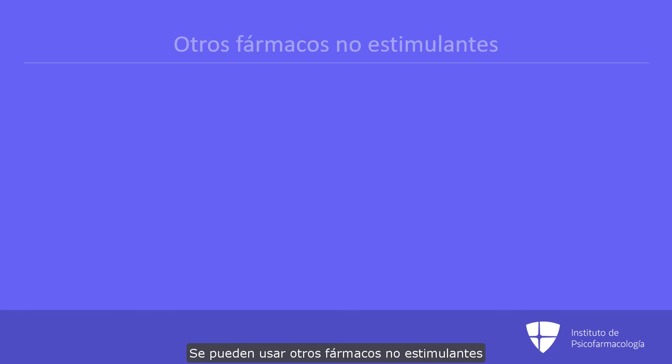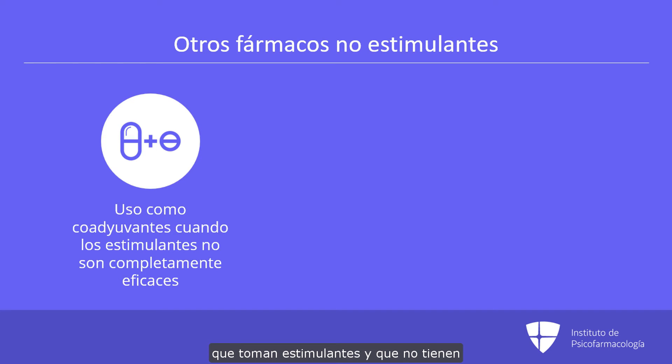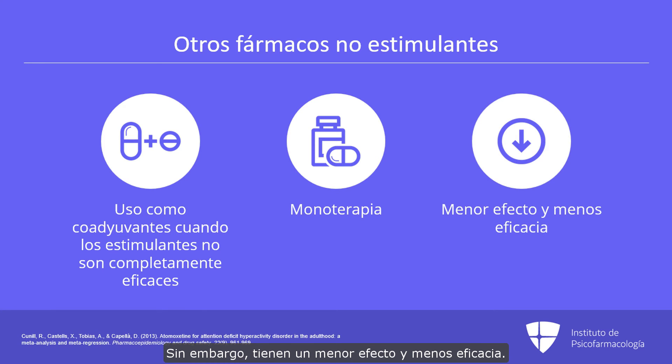The other non-stimulant medications can be used as adjunct agents in individuals taking stimulants who do not reach full control of their symptoms and continue to have impairments, or can be given as monotherapy. However, indications are of lower effect sizes and lower levels of efficacy with these particular drugs.